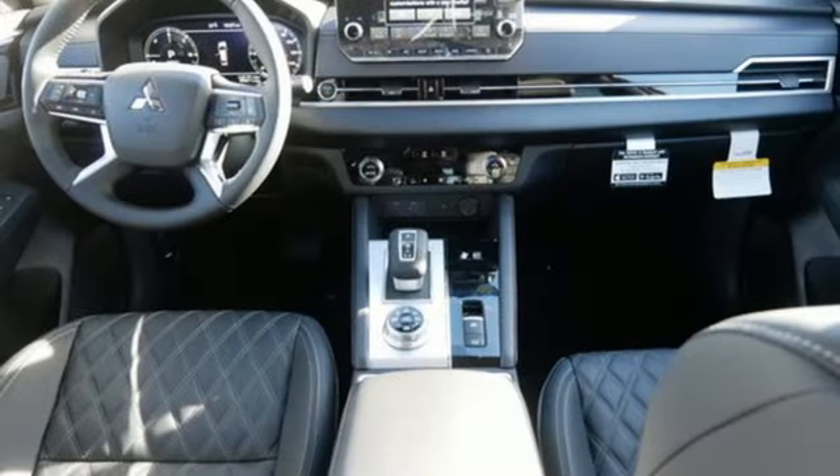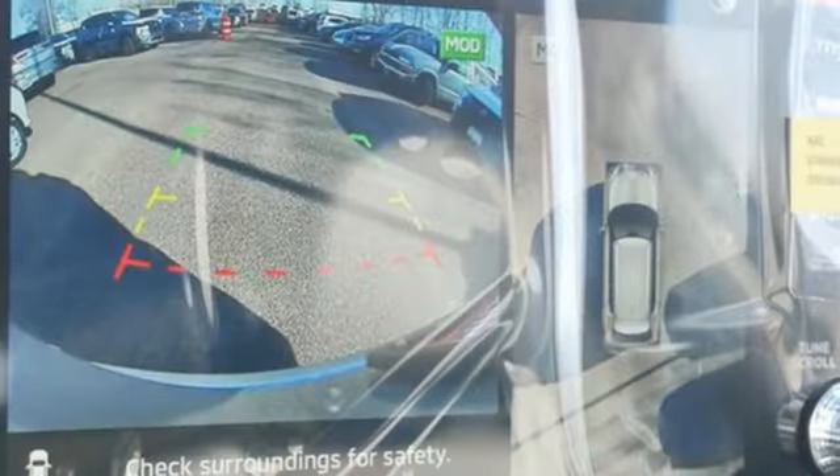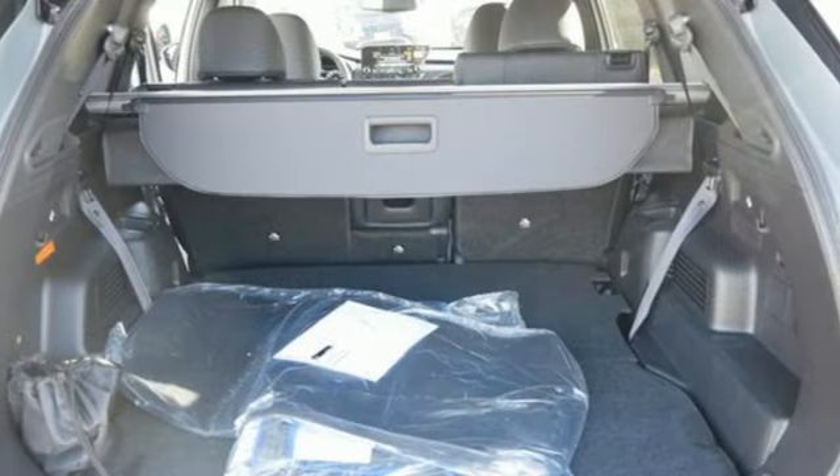Inline 4-cylinder engine. Dual zone climate control. Integrated navigation system with voice activation. Steering assist cruise control. Driver memory seats.